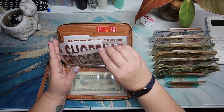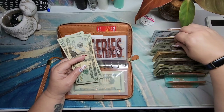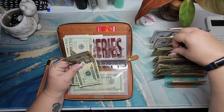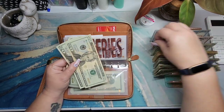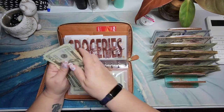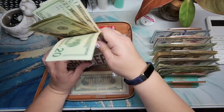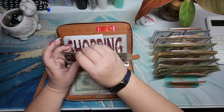Groceries currently has $40 and is getting $60, so we have $20, $40, $60, $81. I may add to this — I'll probably talk about that later.